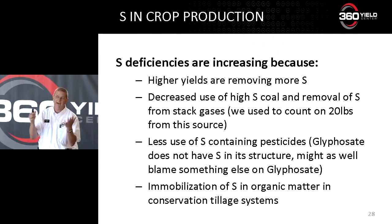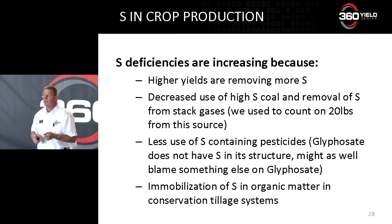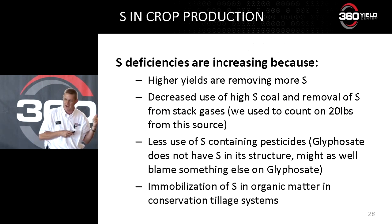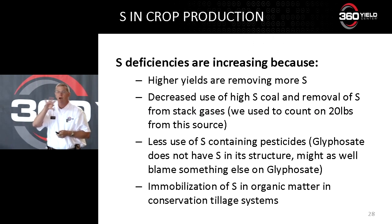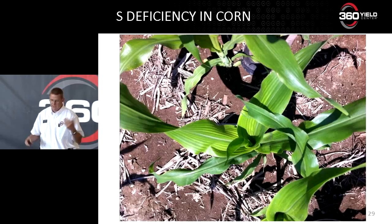Number one, we're increasing our yields so we're removing more sulfur. Number two, we're cleaning our stacks. I'm not opposed to clean air, I'm happy about it, but there are some consequences we have to think about. Also, a lot of the newer pesticides we're using — herbicides, insecticides especially — they don't have sulfur in them; some of the old ones used to. There's no sulfur in glyphosate. And as we've moved towards more conservation tillage, we've immobilized sulfur in our systems.